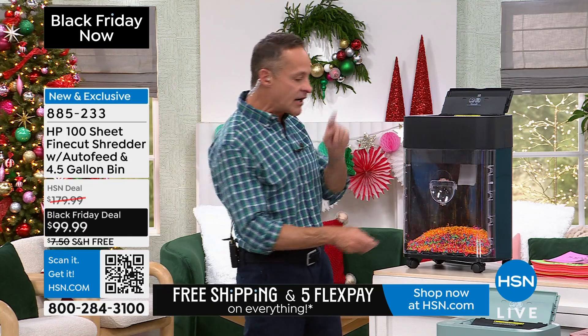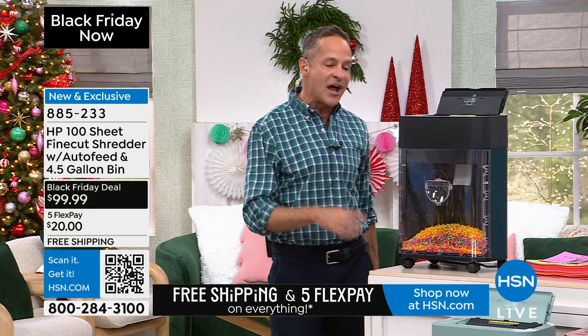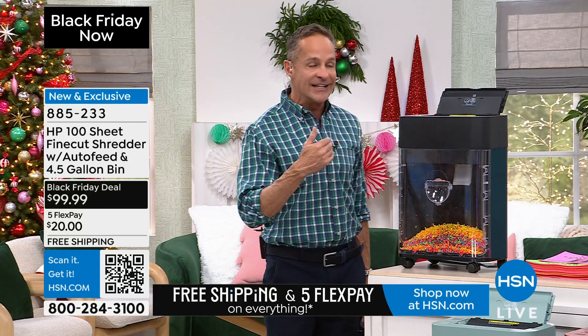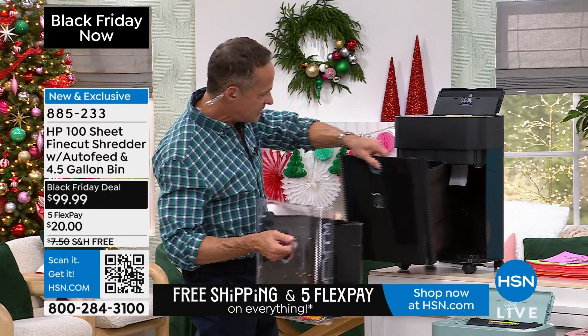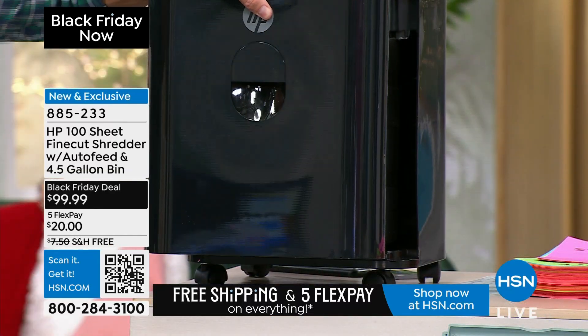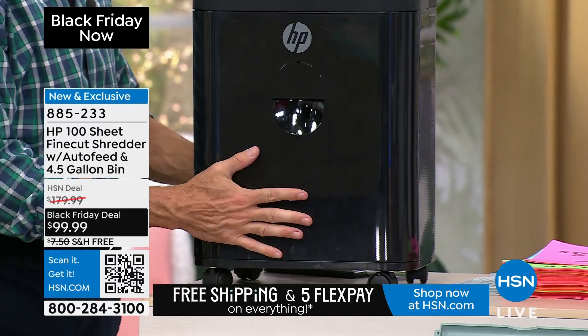This has a clear front on it. We have all these beautiful colors. At least earlier today, the most popular color sold was black. It's on casters as well. And it's fully assembled as well.